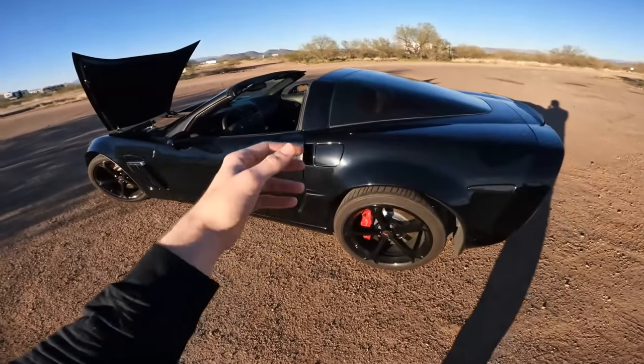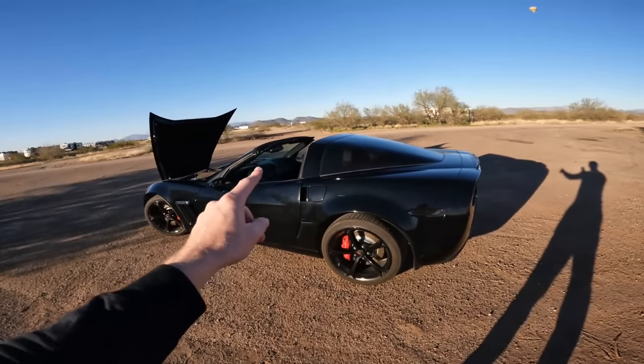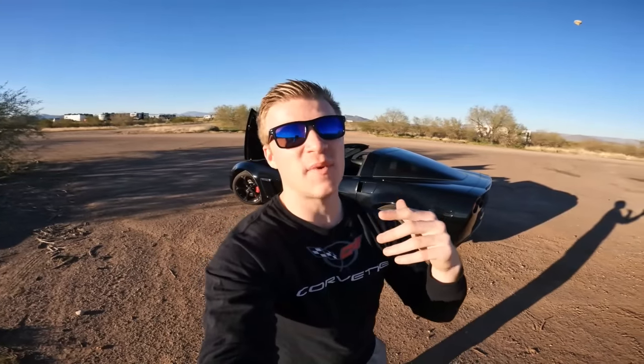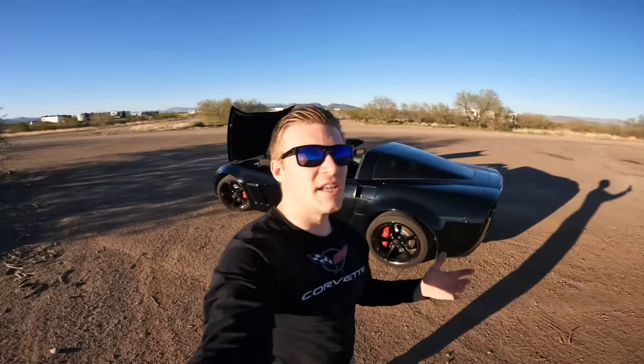C6 Corvettes are known to be extremely reliable. Every car is going to have its issues, but you won't find many on a C6 Corvette. I hope you guys enjoyed my breakdown of why you need to buy a C6 Corvette. It would mean a lot if you scroll down and slap that like button — it does take a lot of time filming and editing these videos. If you're not already subscribed to my YouTube channel, please consider subscribing. Thank you guys for watching, and I'll see you later.